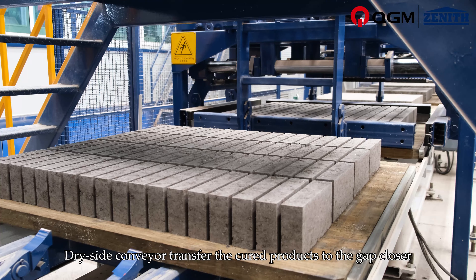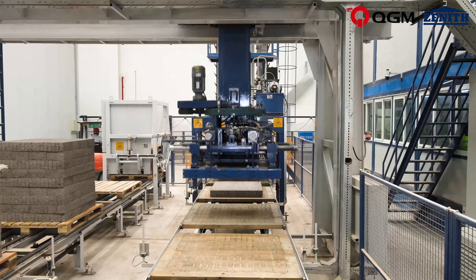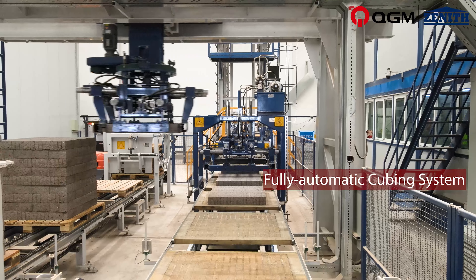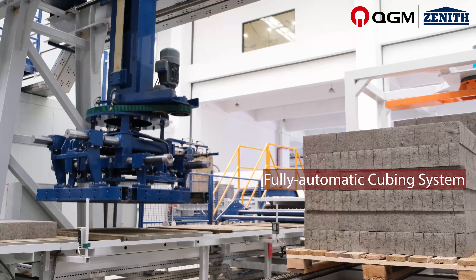The dry side conveyor transfers the cured products to the gap closer for pre-cubing to shorten the cubing time. The cuber then palletizes the finished products onto shipping pallets for packing.